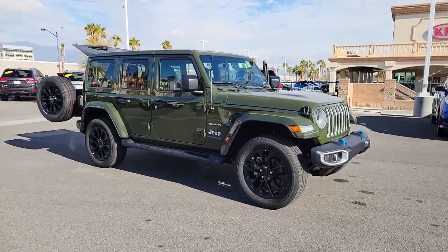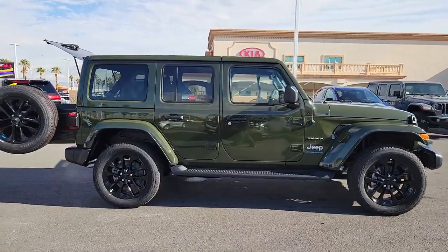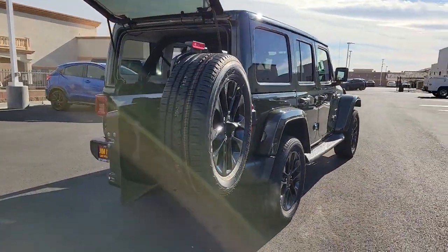Here is a wonderful 2023 Jeep Wrangler. The Wrangler delivers iconic style, future-focused technology, all-terrain capability, rugged power, and the ability to make your adventures truly your own.